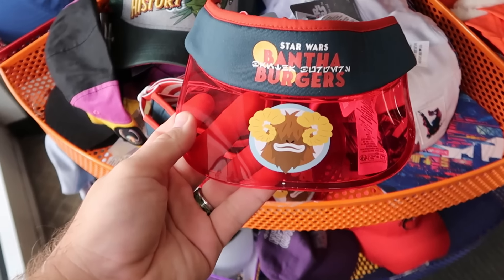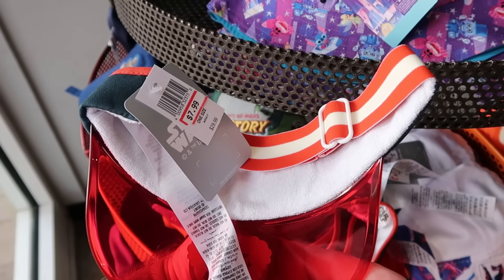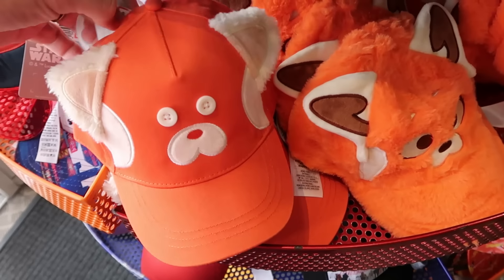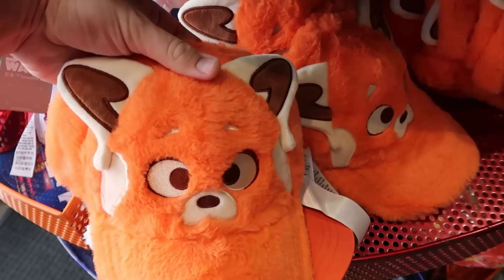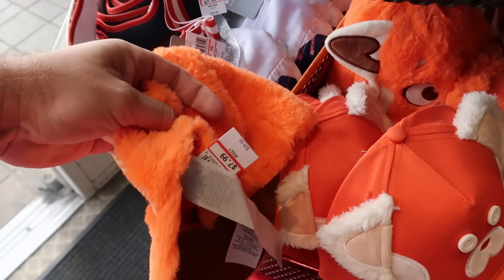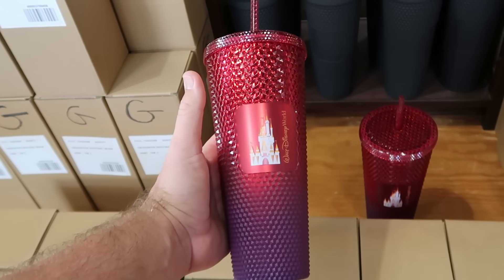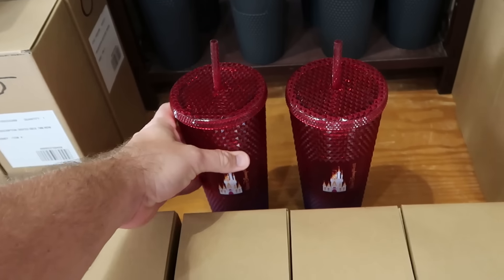In the bottom section from Star Wars they have the Bantha Burger visors with retro pinstriping from Galaxy's Edge — $8 marked down from $30. They also have two different offerings from Turning Red's Red Panda: one with little button eyes at $12.99 and a fuzzy baseball cap with embroidery on the back for $7.99. Right as you come inside they also have studded Starbucks tumblers — this ombré one says Walt Disney World with Cinderella Castle on one side and the Starbucks logo on the other, originally $50, now $12.99.